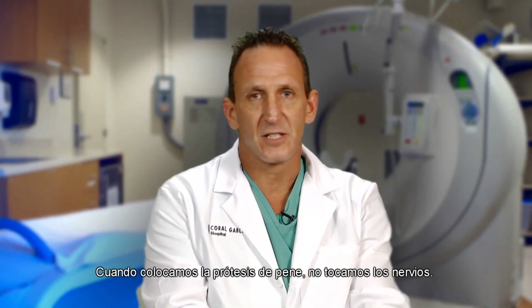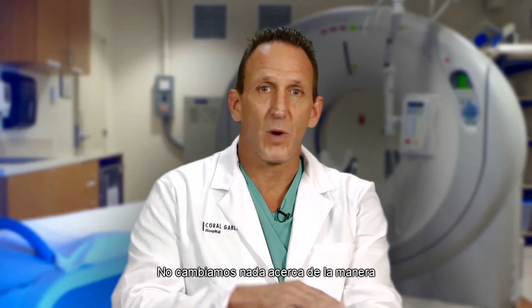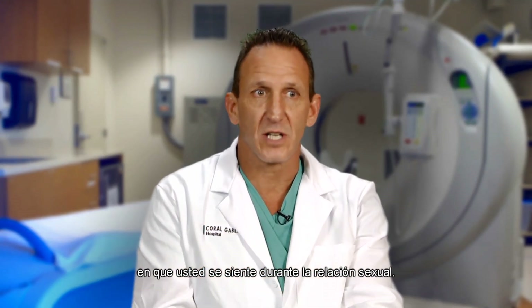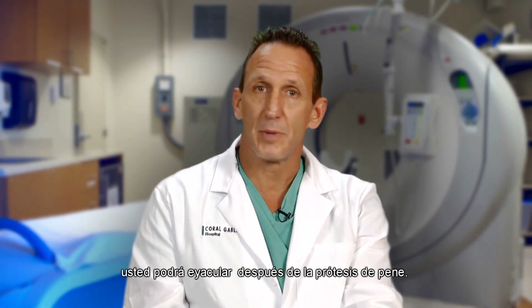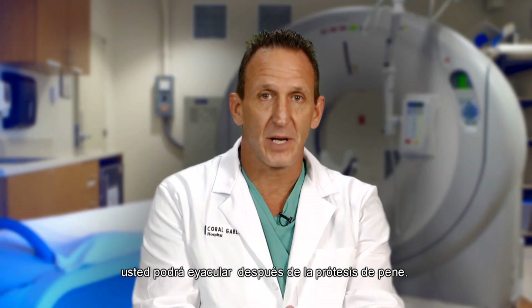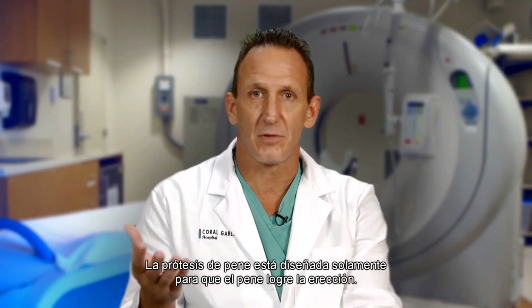When we place a penile prosthesis, we don't touch the nerves, so we don't change anything about the way you feel during sexual intercourse. If you're able to ejaculate prior to the implant, you will be able to ejaculate after the penile prosthesis. The penile prosthesis is designed only to make the penis erect.